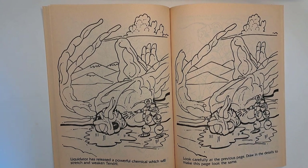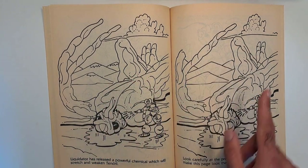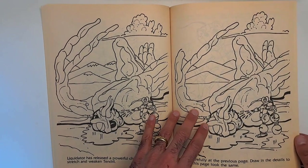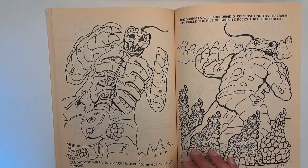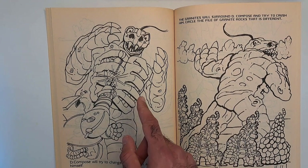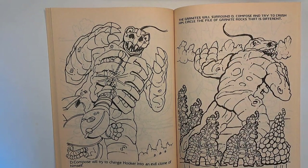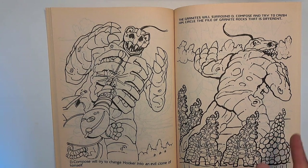'A Liquidator has released a powerful chemical which will stretch and weaken Tendril.' Here is another picture — it's the same as this one, but things are taken out. You have to figure out what is missing and draw it in, like Liquidator's foot and the eyes, etc. That's neat — you could still color all this too. Decompose will try to change Hooker into an evil clone of himself. They didn't really touch on his gimmick where he can open up his ribcage and trap people in it like a jail. 'The granites will surround Decompose and try to crush them — circle the pile of granite rocks that is different.' It's obviously this one; they didn't even try with this one.